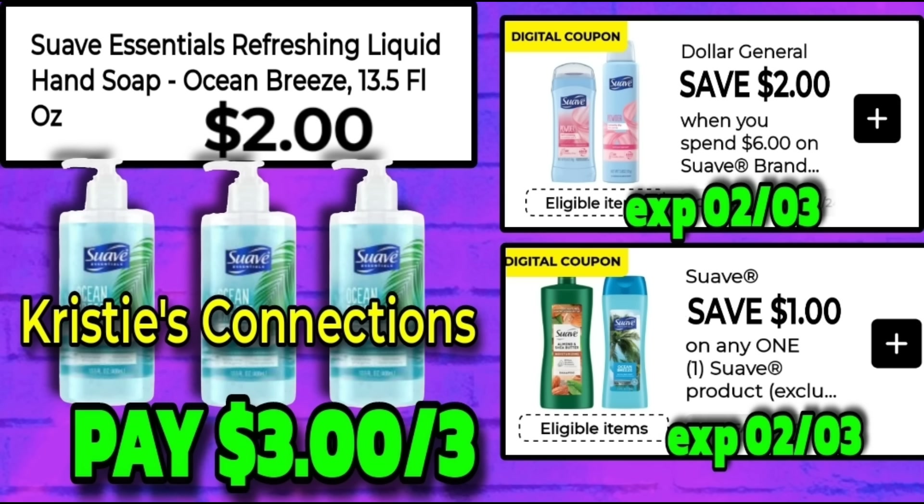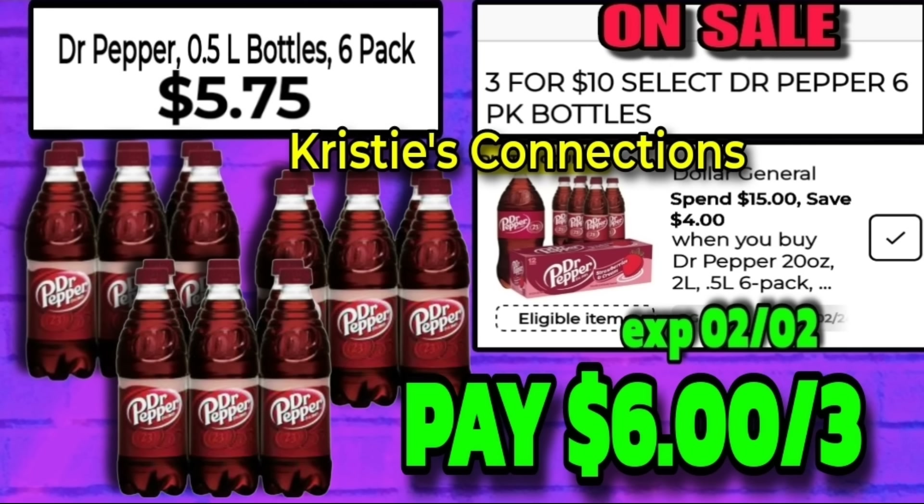Now we have a coupon stacking deal — when we stack a manufacturer's and a store coupon we normally do pretty well. This is the Suave hand soap normally priced at $2. This also works on numerous scents of the shampoo and conditioner, also $2. When you grab three it costs $6, but the $2 off $6 store coupon comes off as well as the $1 manufacturer's coupon, making your final out-of-pocket $3 for three.